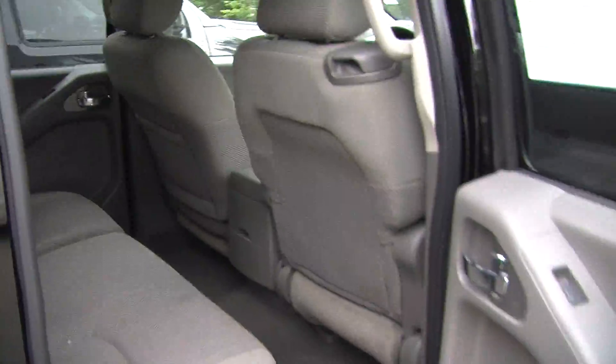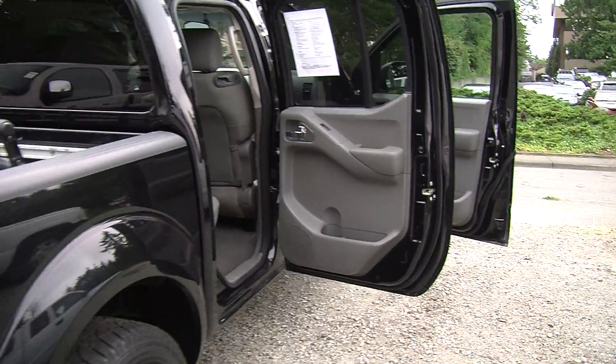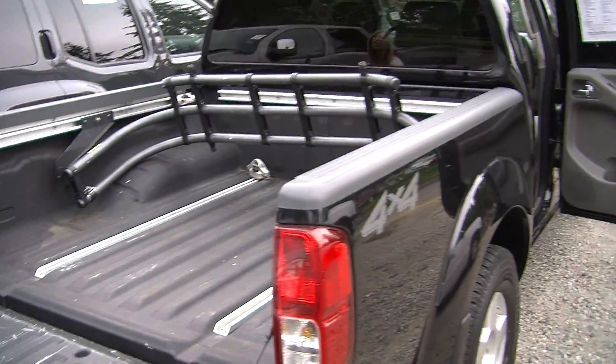It has a decent sized bed with a spray-in bed liner. It also has adjustable tie downs and a bed extender.